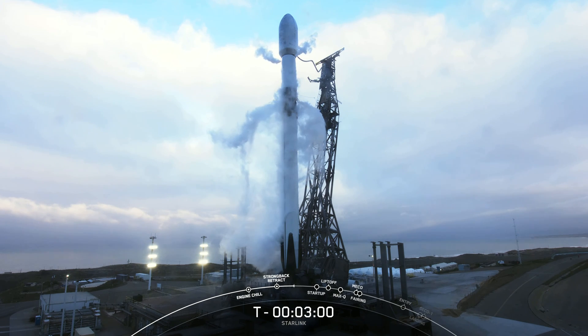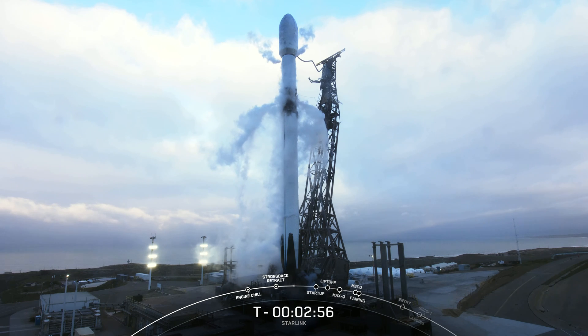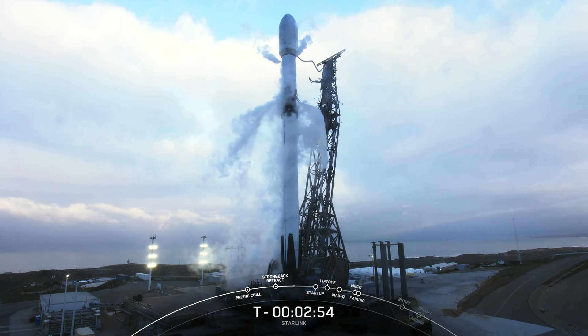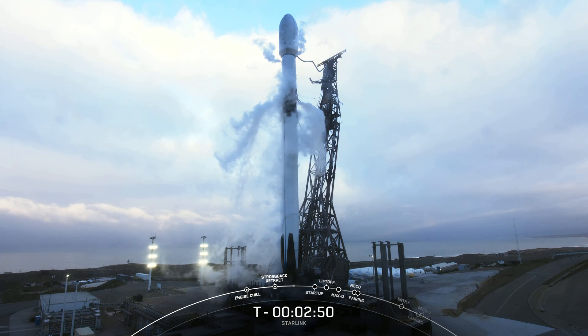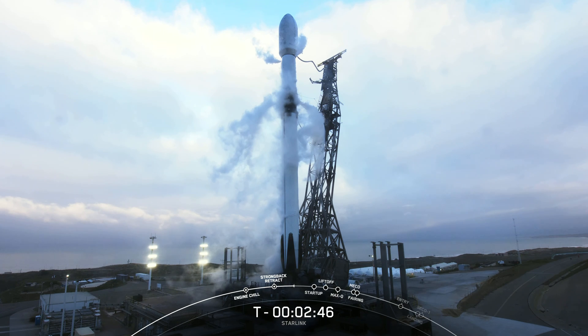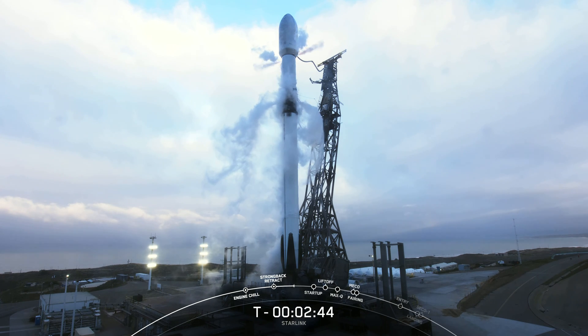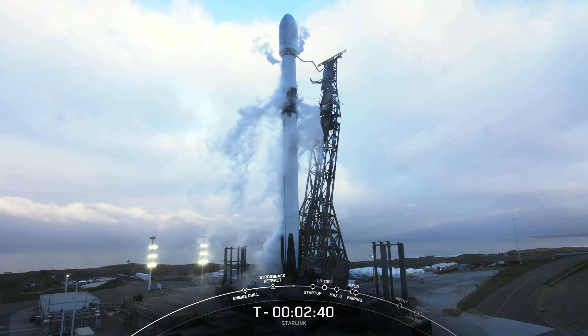Stage 1 LOX load complete. And stage 1 pogo. With that call out, we have completed liquid oxygen loading on the first stage. At this point, we are fully loaded with both RP-1 fuel and liquid oxygen oxidizer on the first stage. We are going to hear a similar call out on the second stage shortly for stage 2 LOX load complete.